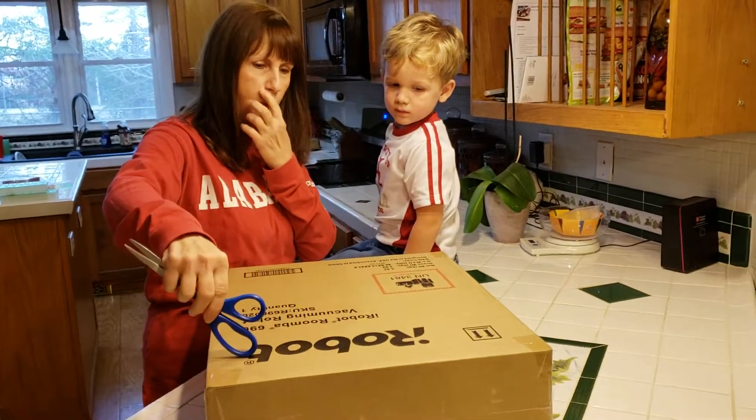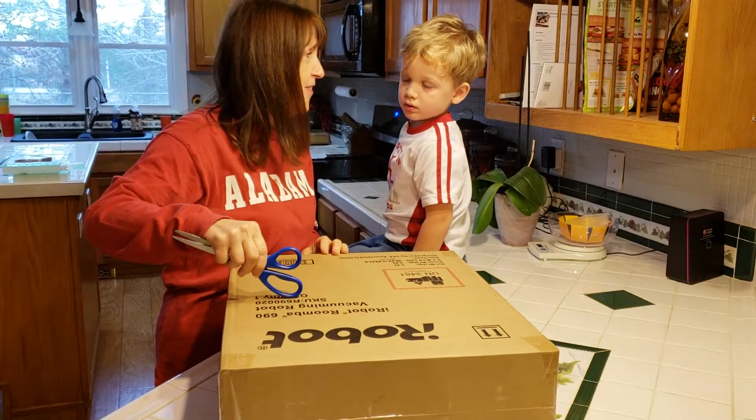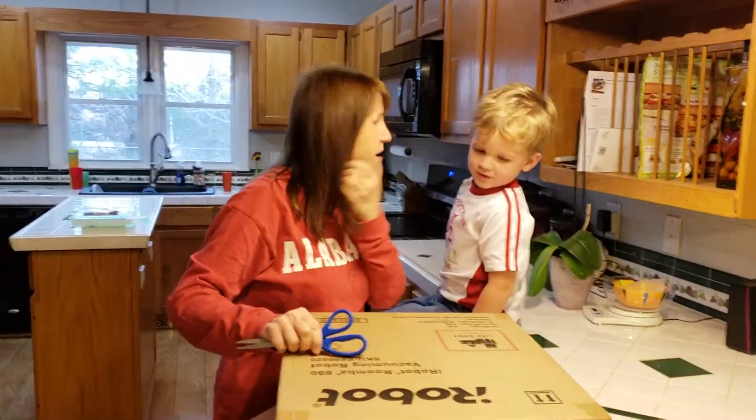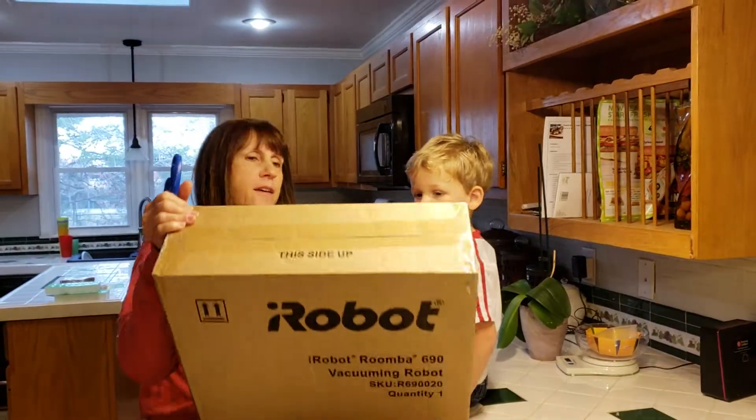iRobot Roomba 690 — a vacuuming robot! That's gonna be so cool. It's like Rocko. It's a robot like Rocko for grandma's house.